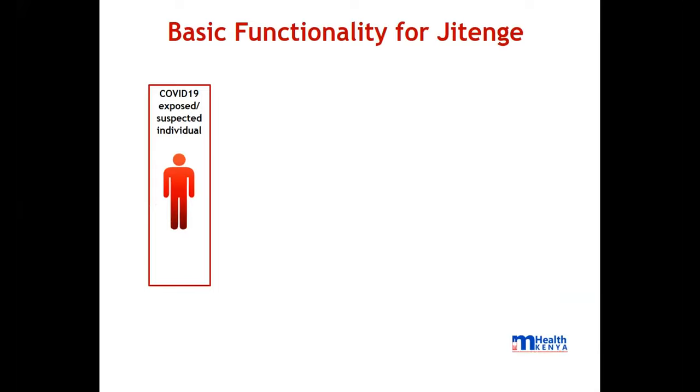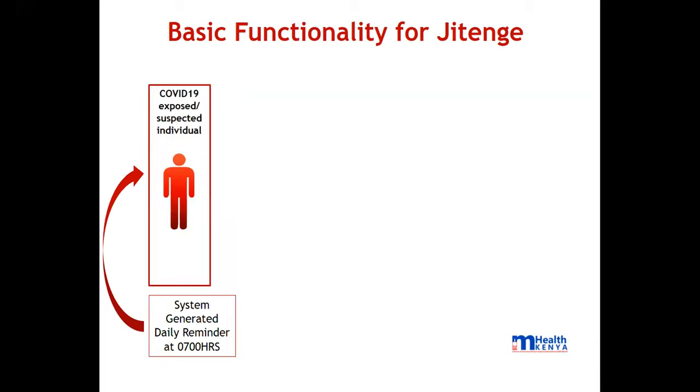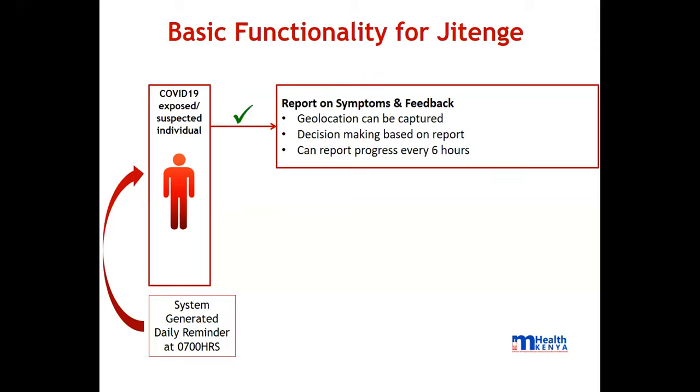Once you are exposed or suspected to have been a contact, you qualify to be in this platform. The system sends automated, system-generated reminders so the person in Jitenge can report their symptoms. Once you're in the system, it is expected you will report your symptoms on a daily basis. In the morning the system sends a reminder for that person to send their symptoms. That information then helps capture geolocation or assists in decision-making based on the report.